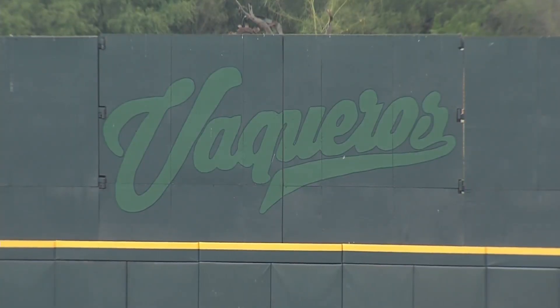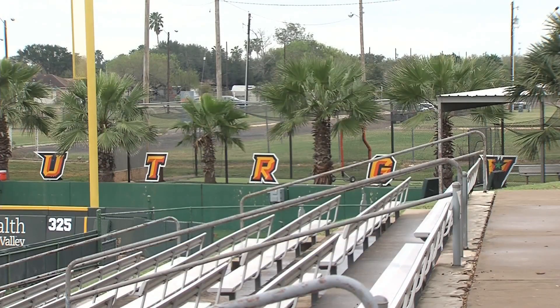Still about a couple of weeks of practice before the Vaqueros open their season at home. UTRGV's first game is on February 17th against Houston Baptist.